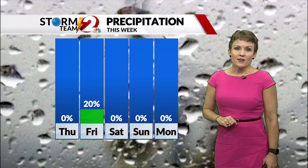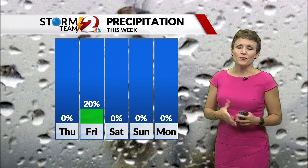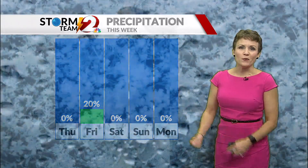We're right back to dry weather Saturday through early next week. So if the grass is getting a little crunchy, you may need to water it. Water the flowers if you want to keep them going.